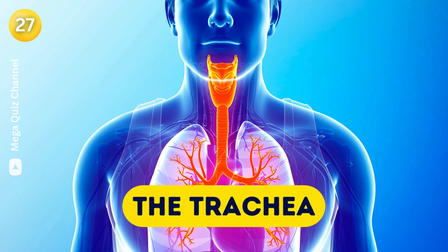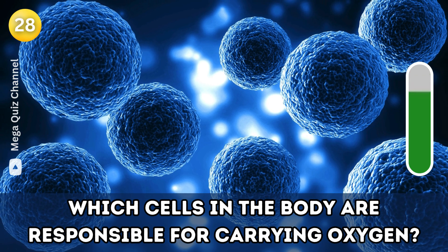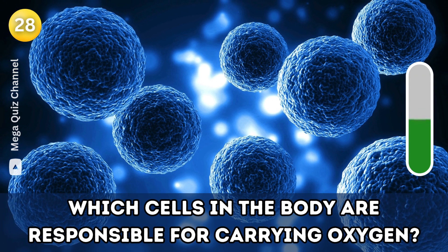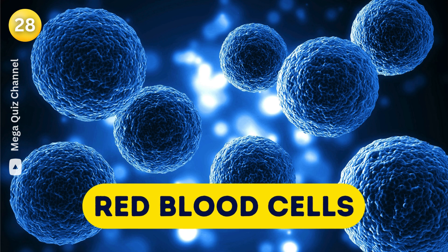Question twenty-eight: Which cells in the body are responsible for carrying oxygen? Red blood cells.